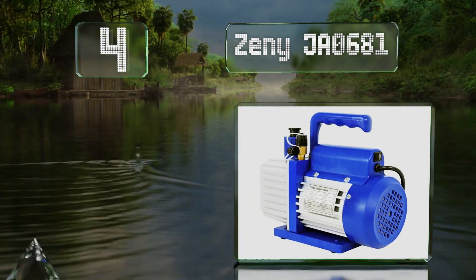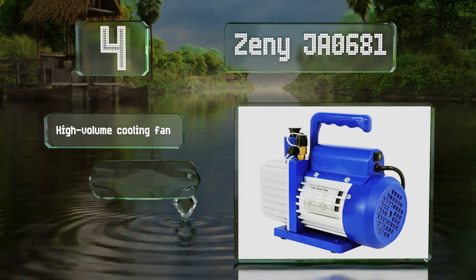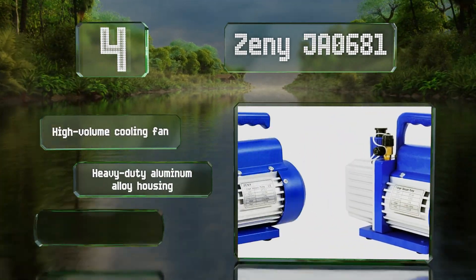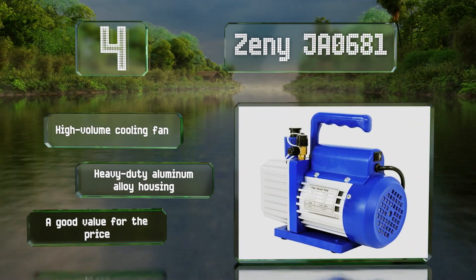At number four, the Zini JA0681 is equipped with a durable direct-drive motor that starts easily and is both quiet and energy efficient. It's easy to pick up and move around thanks to the contoured handle with a textured non-slip grip. It features a high-volume cooling fan and a heavy-duty aluminum alloy housing, and it's a good value for the price.